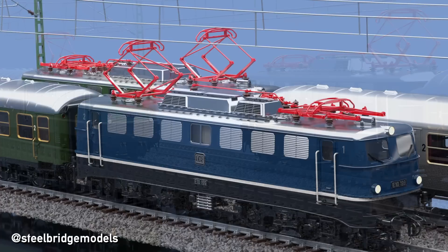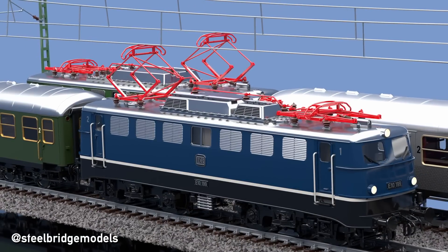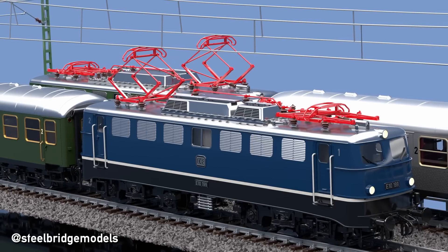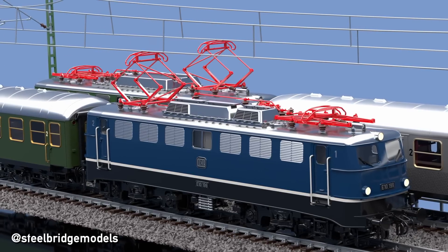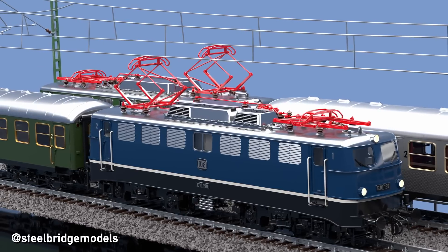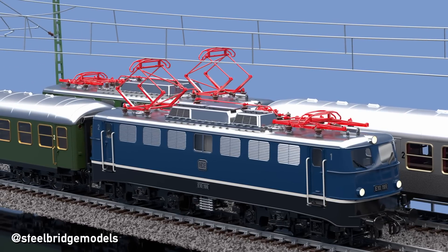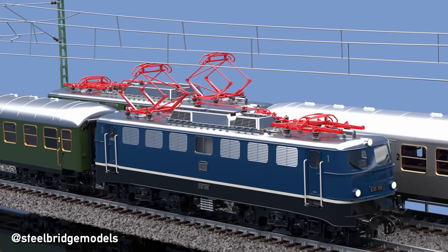Riders in a passing train experience this bow wave as a sideways jerk and an audible blow — if you're a regular train rider yourself, you are probably very familiar with this phenomenon. While up to 140 kmph, the pressure differences are small enough to not cause any operational risks, even with brick-shaped locomotive bodies.